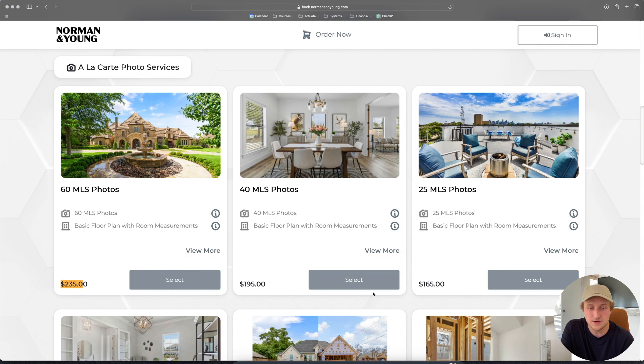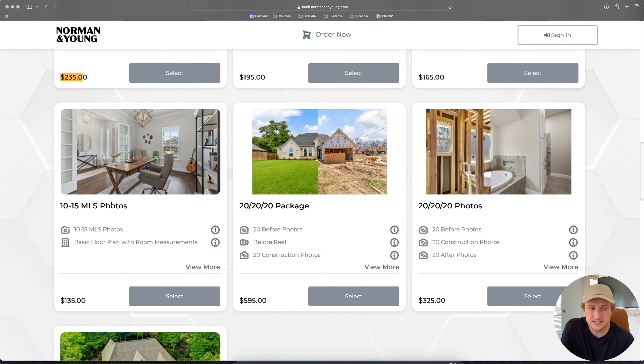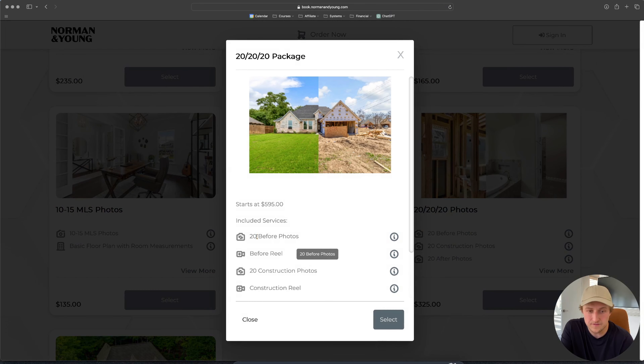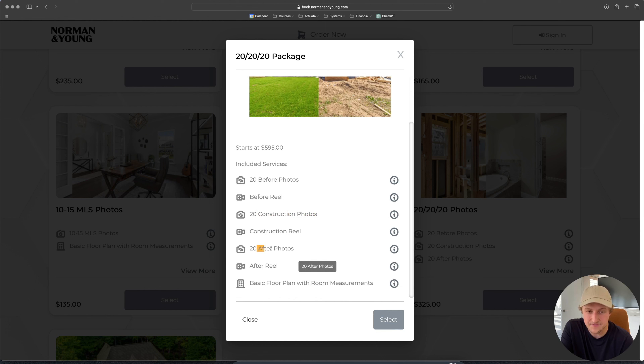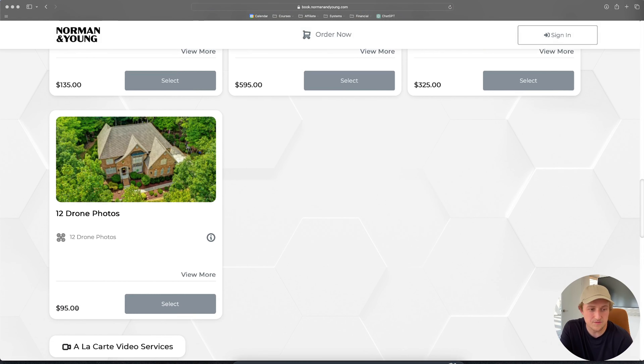Moving on to additional services: we have a couple of smaller packages, like a 10-to-15 photo package usually for rental listings. We have what we call a 20-20-20 package for builders or renovation companies — it includes 20 before photos, 20 construction photos, and 20 after photos, plus a social media reel at all stages and a floor plan. We do a lot of builder clients, which is why we have that. Drone photos we price as a loss leader — a cheap price to get people in the door — and we've always had drone photos at $95.